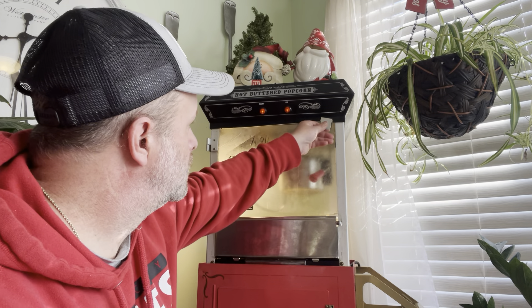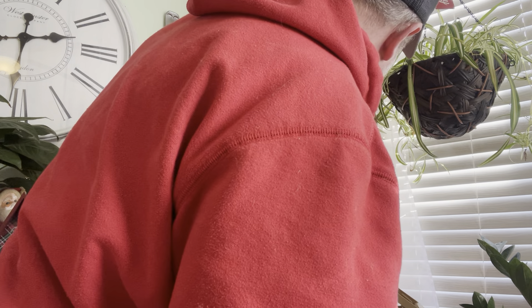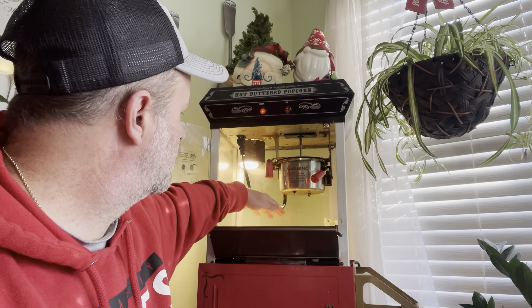Almost time to dump it — there we go. Nice and hot, let's take a look at it. Looks good, we'd want a little more color on there honestly, but it doesn't look bad. Got some crunch to it. Now I've already popped a couple of batches and I already have things set to the side so I can show you how much money you can make and what I think of this kettle overall.